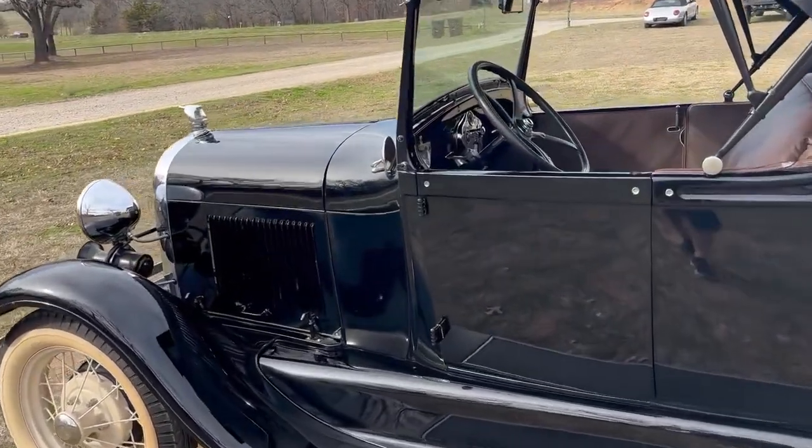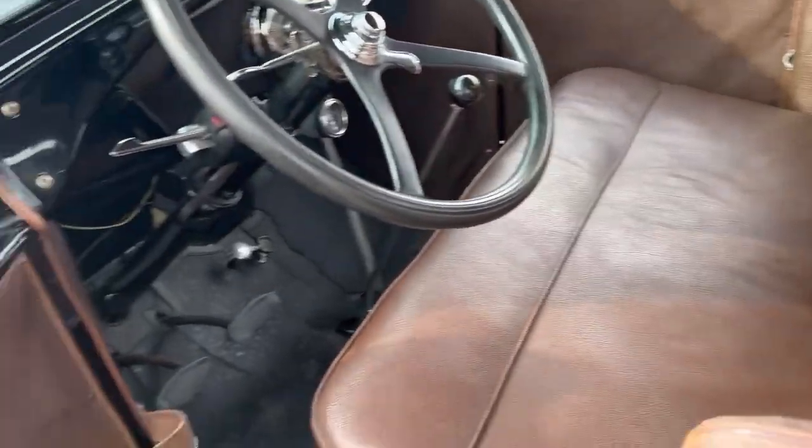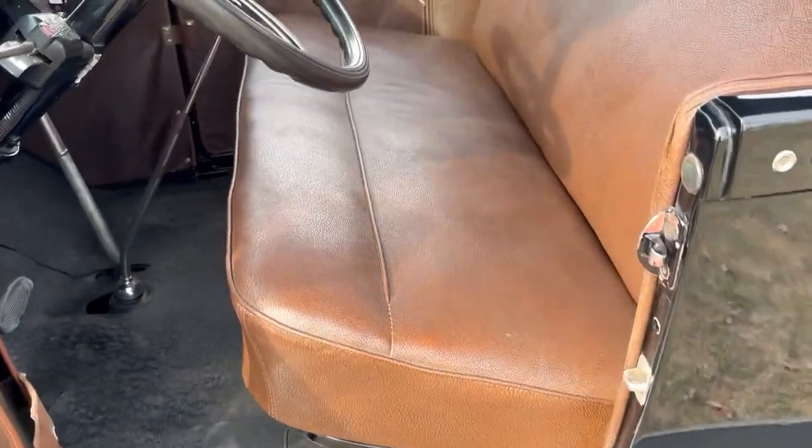I'll show you the interior. It's got brown interior. It's in good condition.